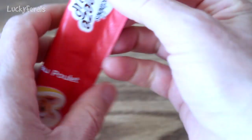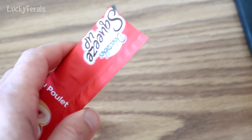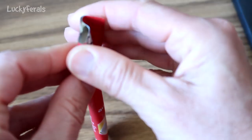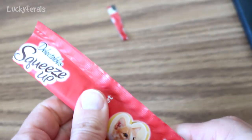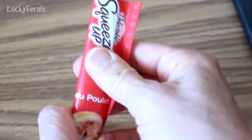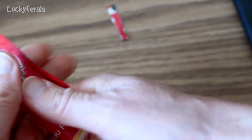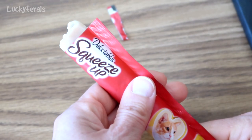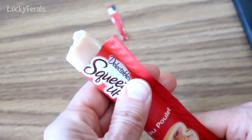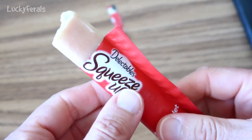Let's open it up. Actually, I'm going to cut a little bit more off the top — make it a straight cut off the top. And here we have it. Can we squeeze it up like a freezer pop? Sometimes you just have to warm it up a little bit to get it moving. There we go. It's a freezer pop for cats! Let's see if they like it.